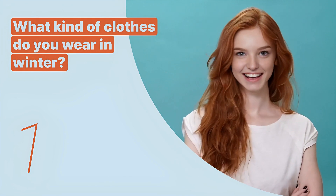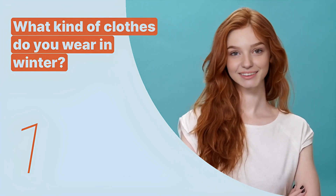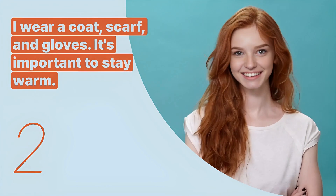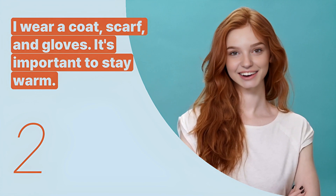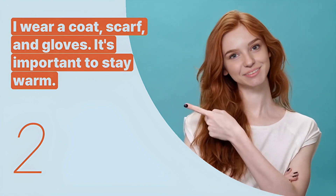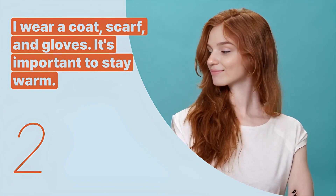The first key expression is: 'What kind of clothes do you wear in winter?' This sentence is used to inquire about appropriate clothing for the winter season. The second key expression is: 'I wear a coat, scarf, and gloves. It's important to stay warm.' This sentence describes typical winter clothing and emphasizes the importance of warmth.